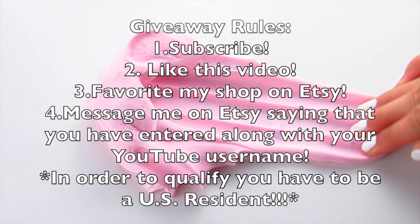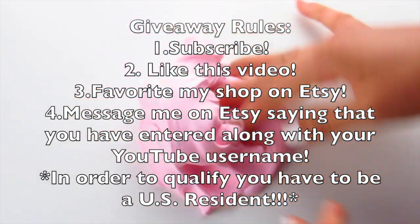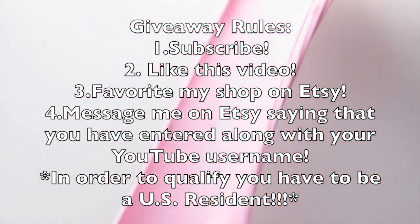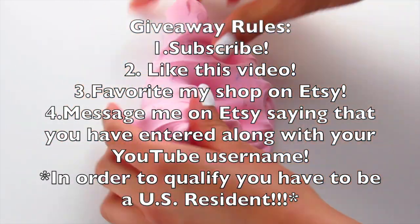Let me go over the four rules again quickly. The first rule is subscribe. The second rule is like this video. The third rule is favorite my shop on Etsy. And the fourth rule is message me on Etsy saying that you have entered the giveaway.